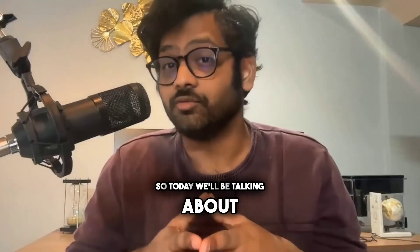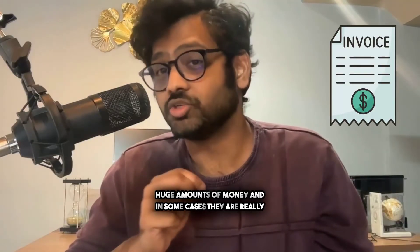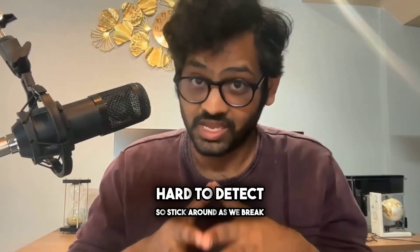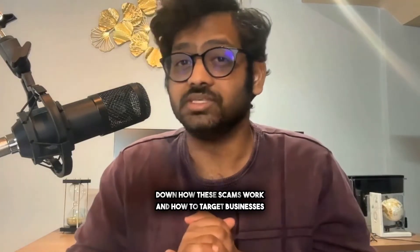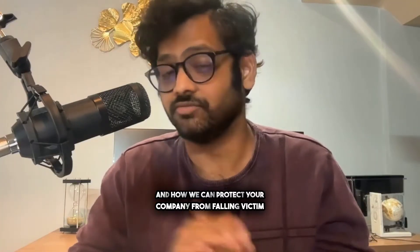Hey everyone, welcome back. So today we'll be talking about a growing threat to businesses, which is invoice scams. These scams can cost businesses huge amounts of money, and in some cases they are really hard to detect. Stick around as we break down how these scams work, how they target businesses, and how you can protect your company from falling victim to them.